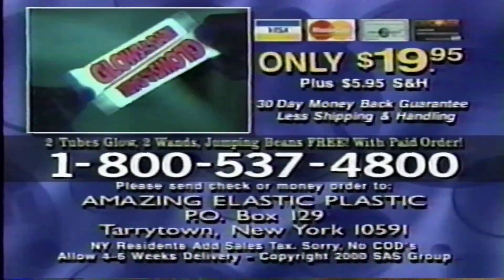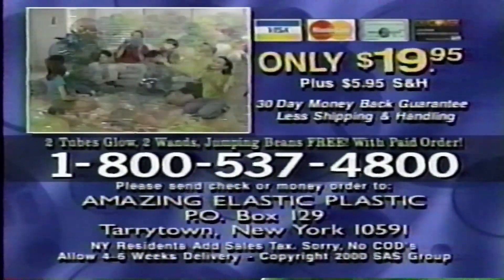Parents, call 1-800-537-4800 to order Amazing Elastic Plastic for $19.95 and receive two tubes of glow, two extra wands, and jumping beans free with your paid order. And ask about our special offer on our Family Fun Pack. You must be 18 or older to call.